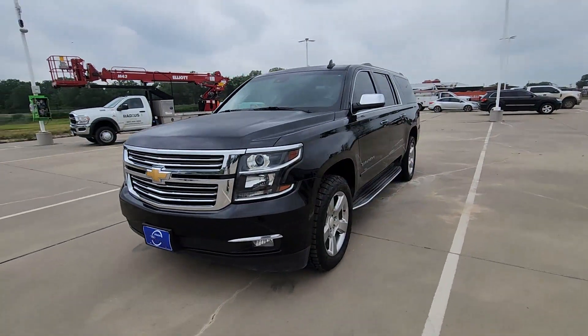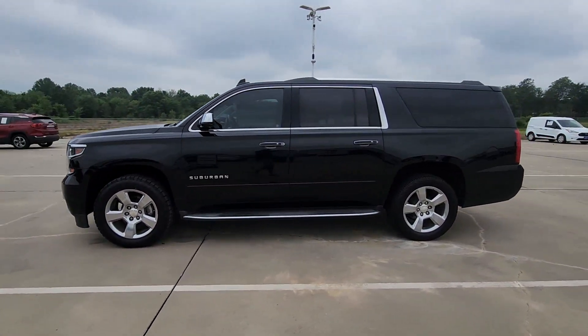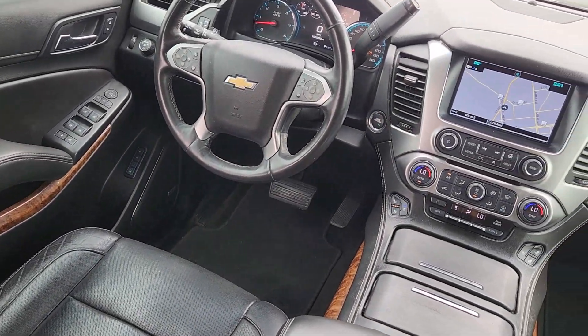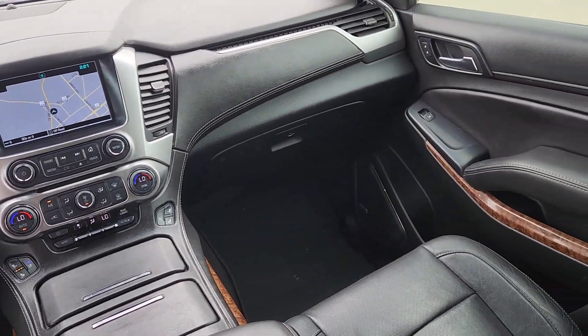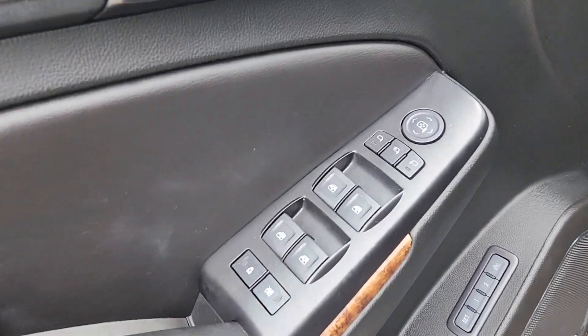The following are some of this vehicle's highlighted options: heated steering wheel, Apple CarPlay and/or Android Auto, intelligent auto on/off high beams, pre-collision system, wireless charging station, lane departure warning, navigation system, heated driver's seat, keyless entry, and backup camera.